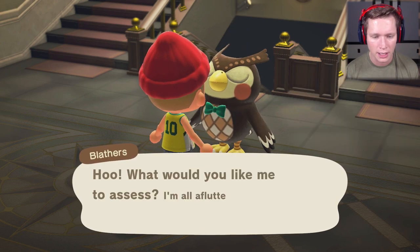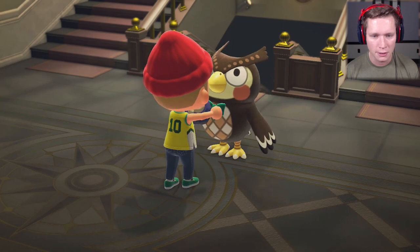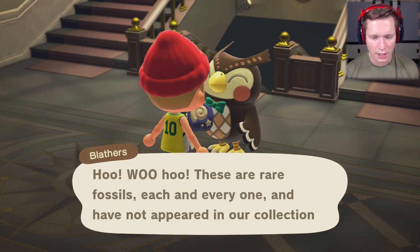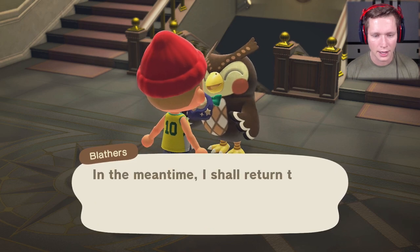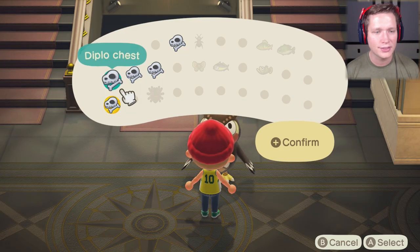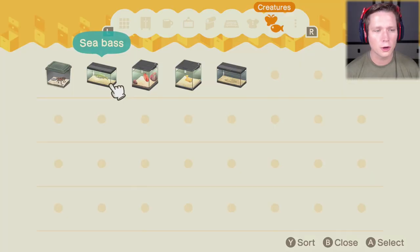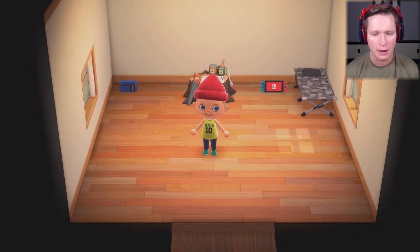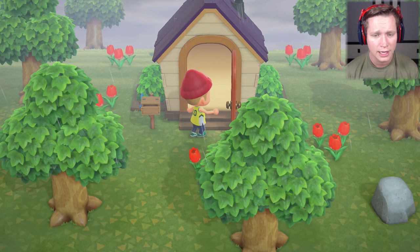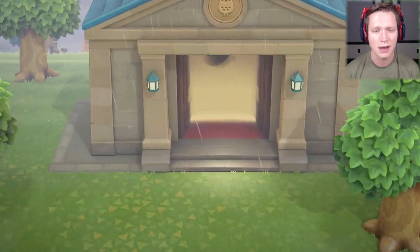Assessing these fossils — we've got five: Archaeopteryx, Diplochest, Diploneck, Plessio Tail, and a Pachytale. We've also got a sea bass, red snappers, and olive flounders — ones we've seen a lot of, so we probably gave him one already. We're going to give him whatever we can and sell the extras to Timmy and Tommy. We've got three fish we haven't donated yet — those will look nice in the aquarium.